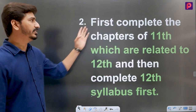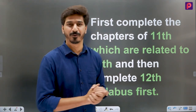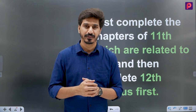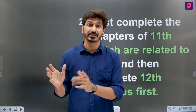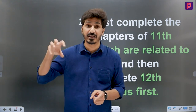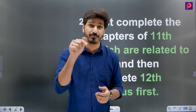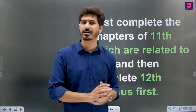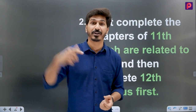For point number two: first complete the chapters of 11th that are related to 12th, and then complete the 12th syllabus. This is a simple approach. Students often ask how to manage both 11th and 12th. You have to be selective. There are many chapters in physics and biology where the 11th content directly links to 12th. If you haven't read those 11th chapters, you will struggle in 12th standard.